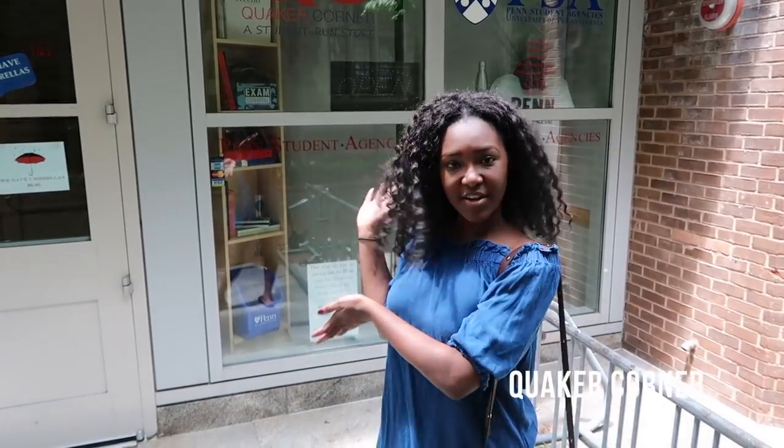This is the Quaker Corner, a student-run store where you can come and get some swaggy Penn clothes for cheap.